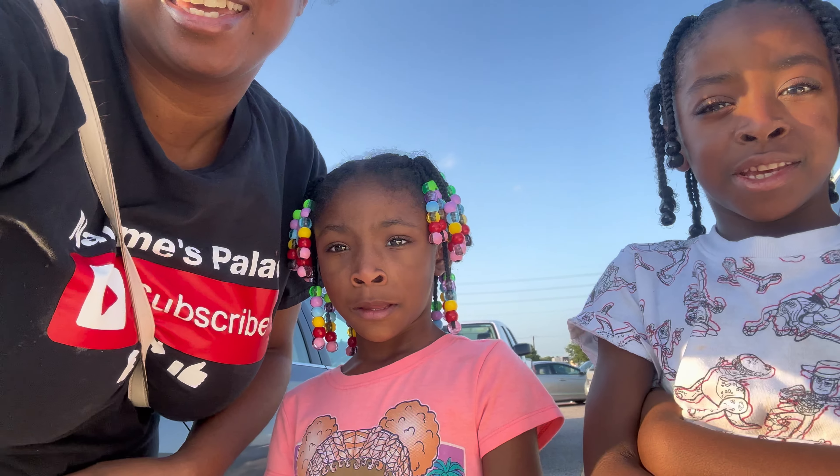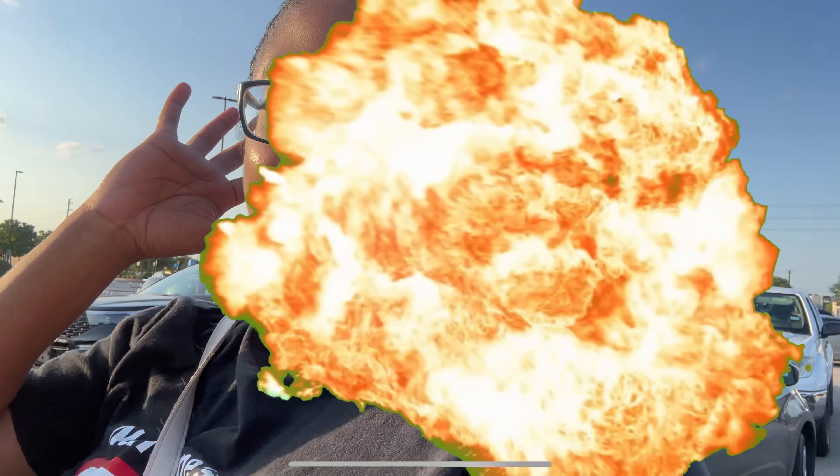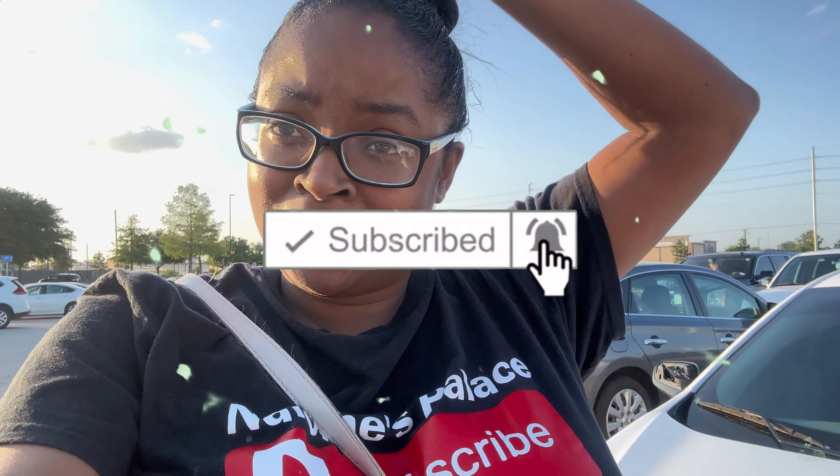Hey my royalties, it's your girl Naomi. It's your girl Zosaya. It's your girl, I believe y'all. And we back with another banger. Every video that I drop, every video my kids drop, it's gonna pop. So click that like button, that subscribe button, because we popping. And we ain't stopping till we reach the top.